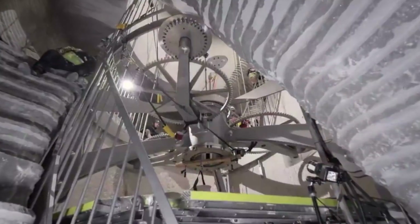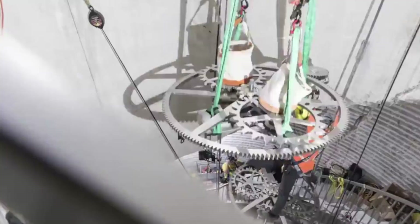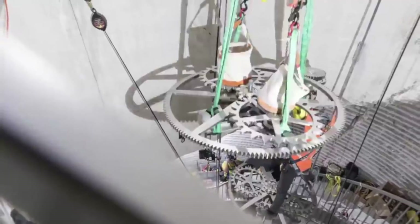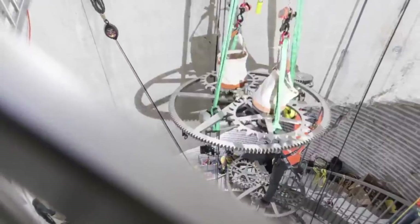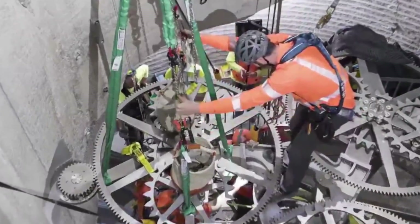Jeff Bezos said the following on the clock's official website: "We are building a 10,000-year clock. It's a special clock, designed to be a symbol, an icon for long-term thinking. It's of monumental scale inside a mountain in West Texas."